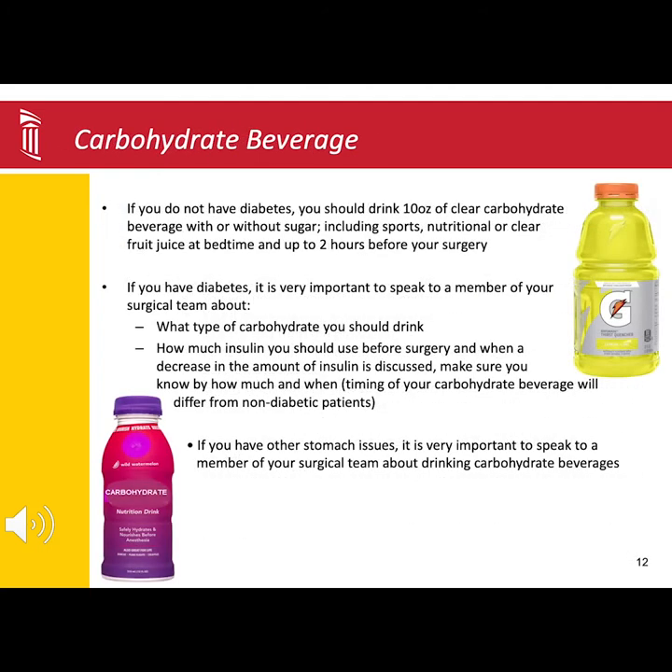Adding additional carbohydrates before surgery can help with your recovery. They help your body handle the stress of surgery, lower your discomfort before surgery by reducing hunger, thirst, and anxiety, and possibly, most importantly, reducing the risk of nausea and vomiting after surgery.